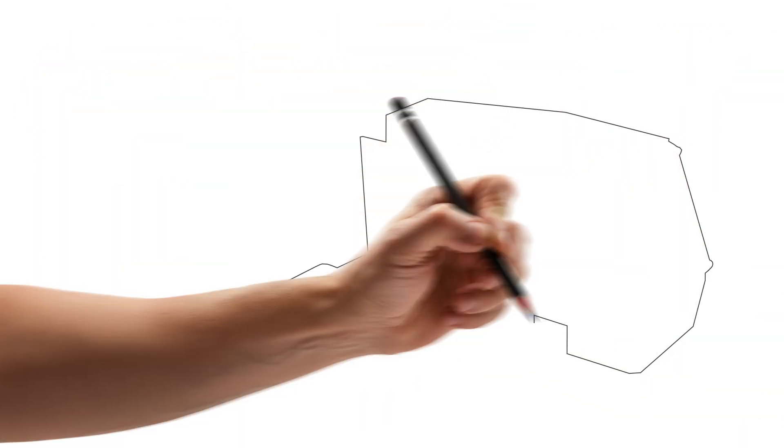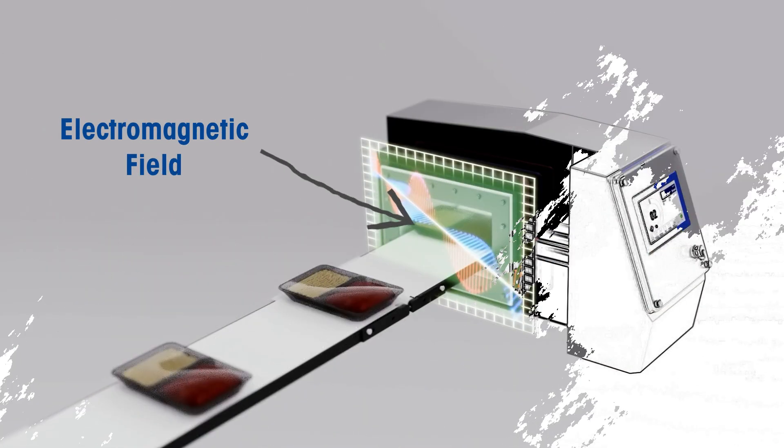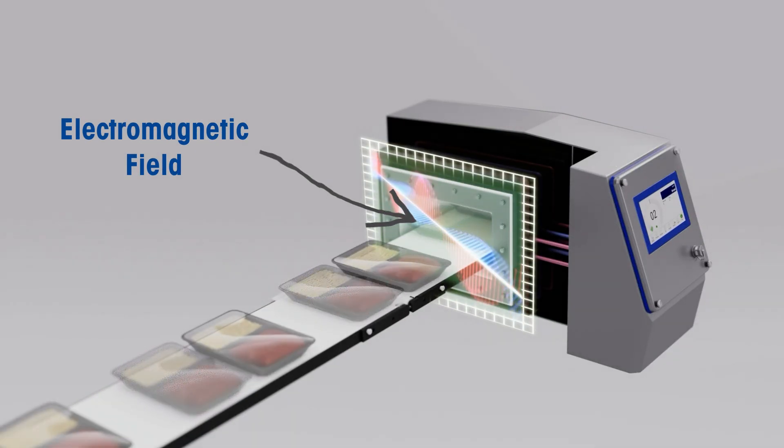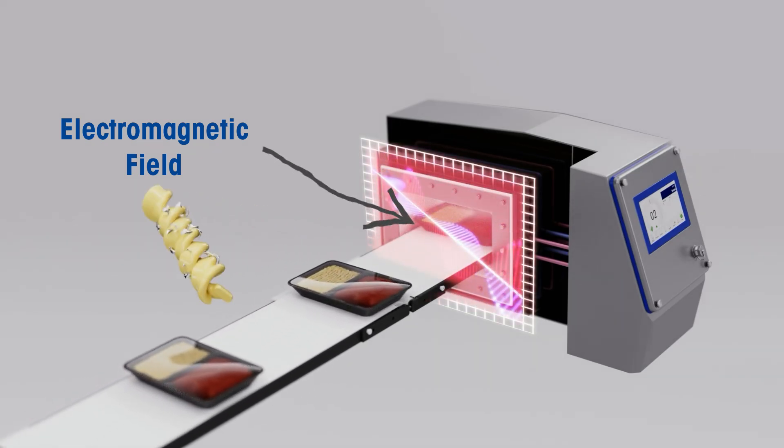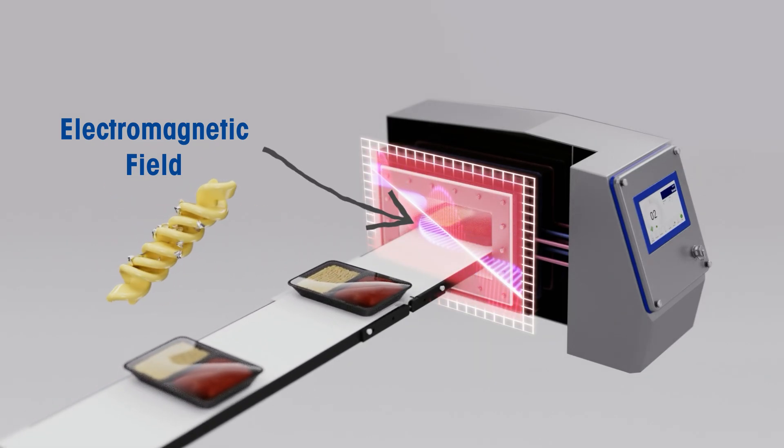So how does it work? The system creates an electromagnetic field that surrounds the products as they pass through the machine. A set of receiver coils detect any fluctuations in the magnetic field, which are caused by the presence of metal.